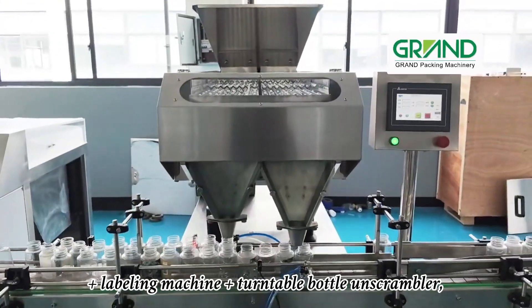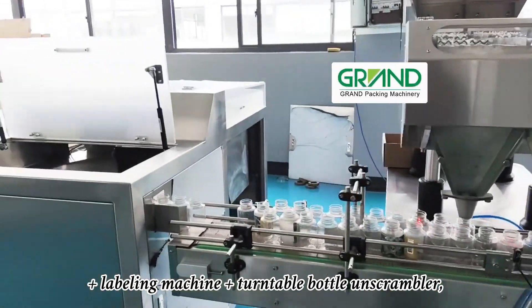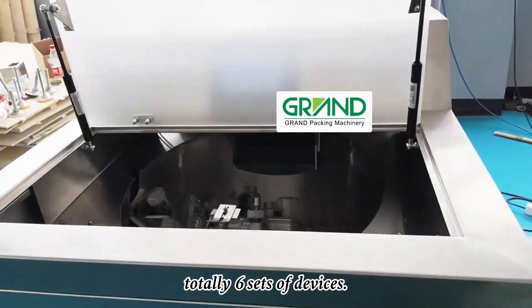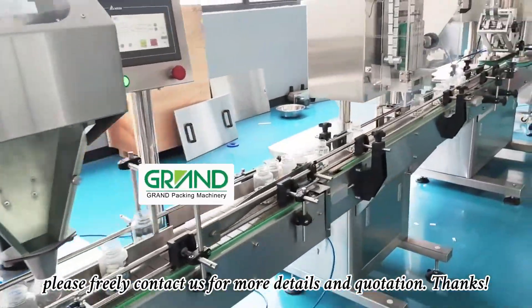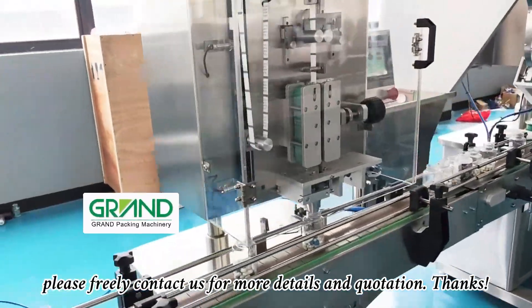sealing machine, plus labeling machine, plus turntable bottle unscrambler — totally six sets of devices. If you are interested in this production line, please freely contact us for more details and quotation. Thanks.